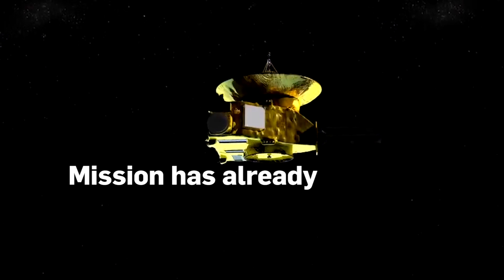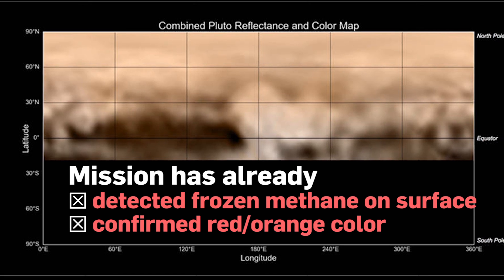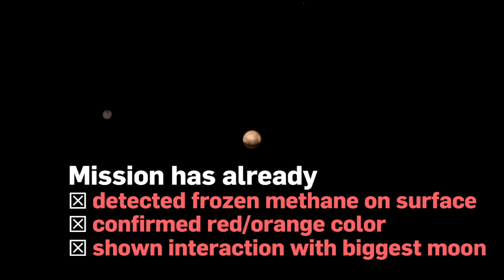The mission has already detected frozen methane on Pluto's surface and confirmed that it's a reddish-orange color. It's also returned video showing how the dwarf planet interacts with its largest moon, Charon.